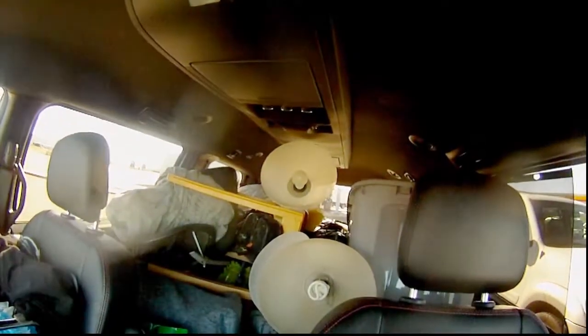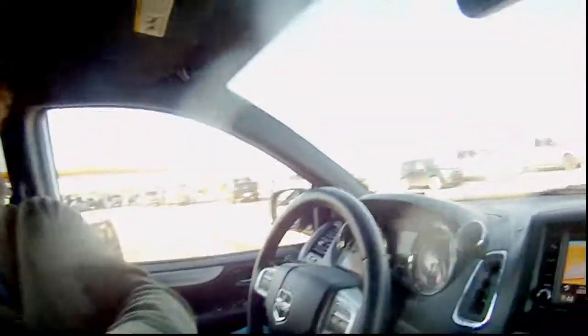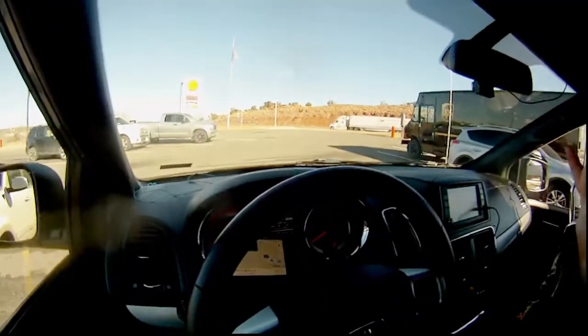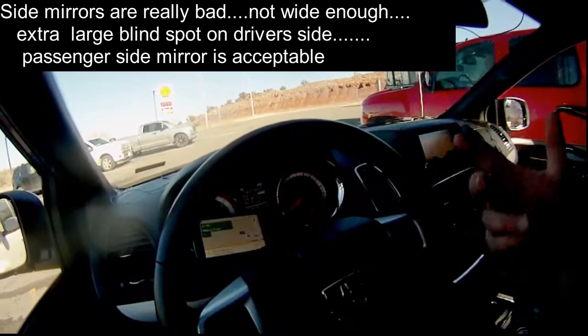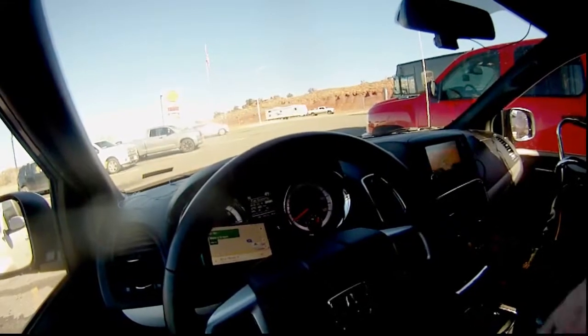It's pretty well packed up. I don't think you could really get too much more in it. I'm over here so there's barely just enough room for me. I wanted to do a quick little review on this. The controls for the stereo are behind the steering wheel — that was a little hard for me to find. But other than that, I'm pretty happy with it.